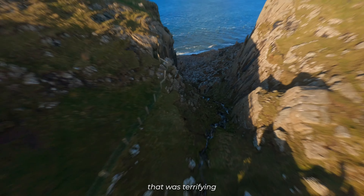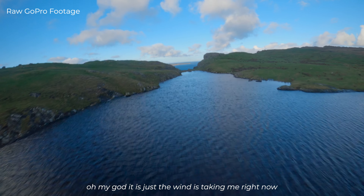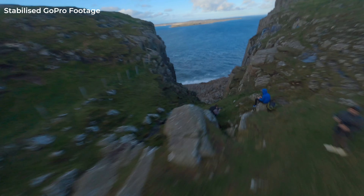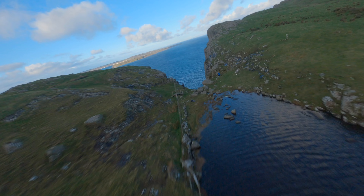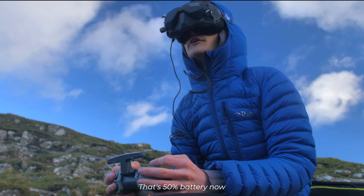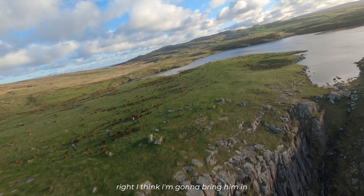That was terrifying. Oh my god, the wind is just kicking right now — I'm basically like half in control. Oh my word. That's 50% battery now, alright, I think I'm gonna bring him in.